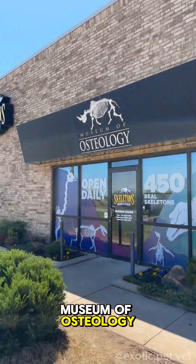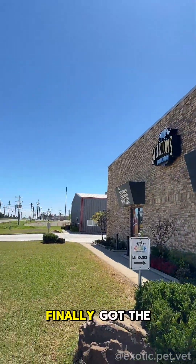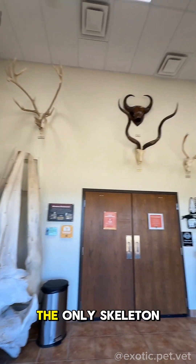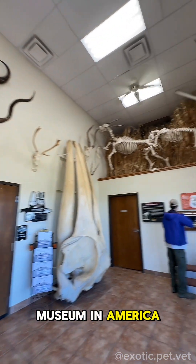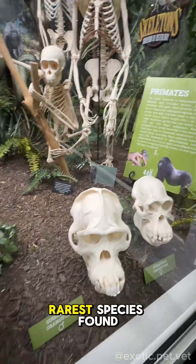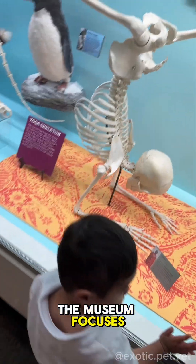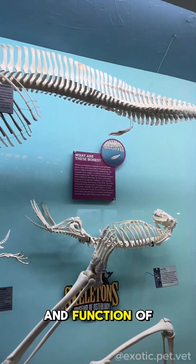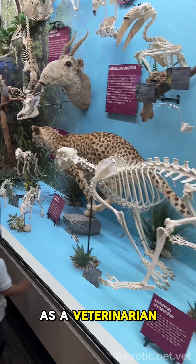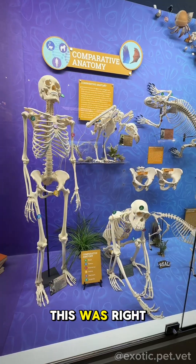I've been wanting to visit the Museum of Osteology for years, and my family finally got the chance to go when we were visiting friends in Oklahoma. This museum is the only skeleton museum in America and is family owned and operated, which is incredible considering they have some of the rarest species found in the world. The museum focuses on exploring the form and function of the skeletal system of various species. As a veterinarian with my own oddities collection, this was right up my alley.